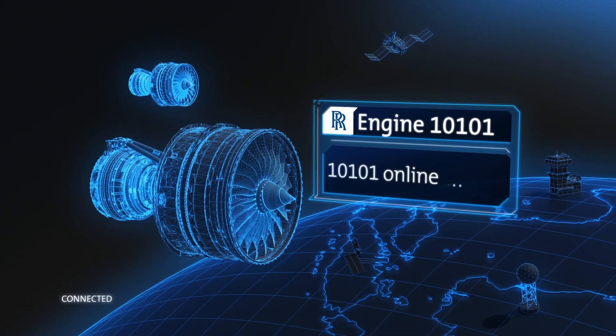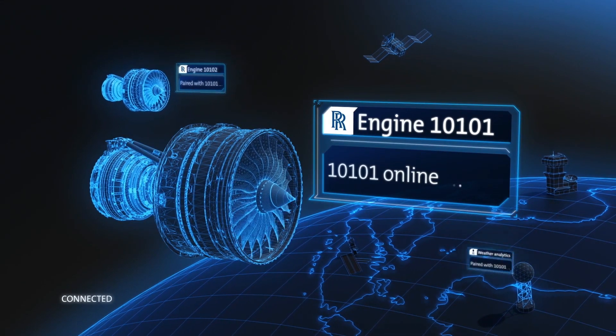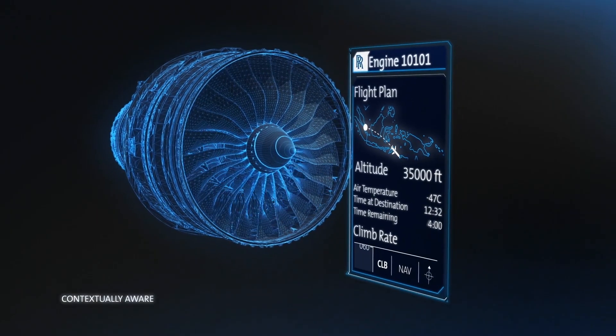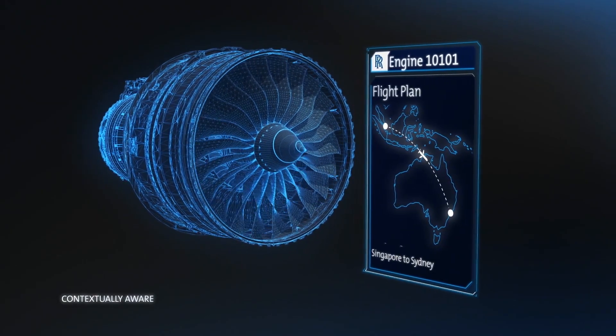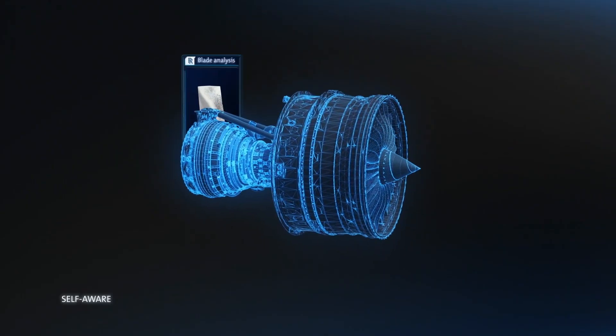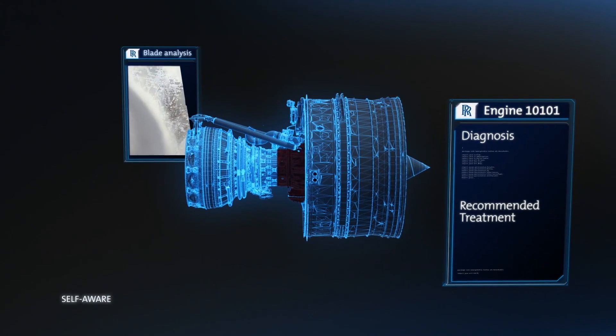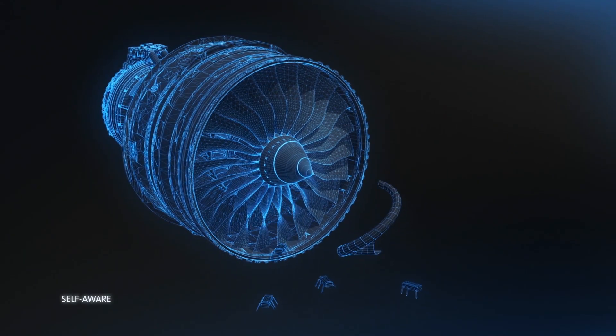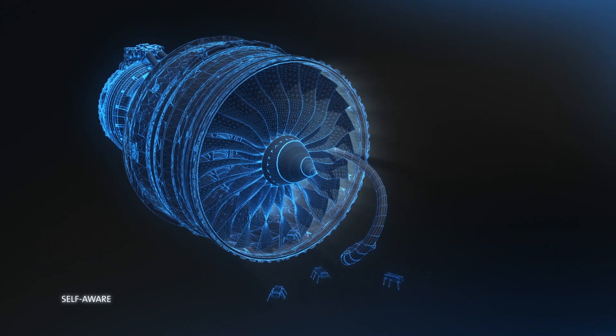Once those three circles completely overlap, you get an engine that is connected, contextually aware, and comprehending. Connected means it's connected to every other engine in the fleet, to the infrastructure, and to the airline's infrastructure. Contextually aware means it knows exactly where it is and what it's been experiencing — whether that's weather, how the pilots use it, etc. And comprehending means it can actually learn through artificial intelligence and machine learning — it can understand what it's thinking and feeling and act upon that to get the best end result for the customer.